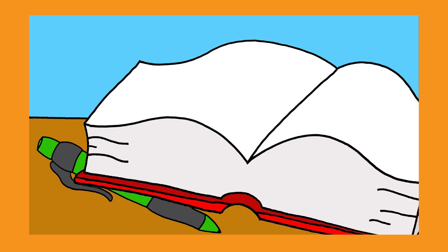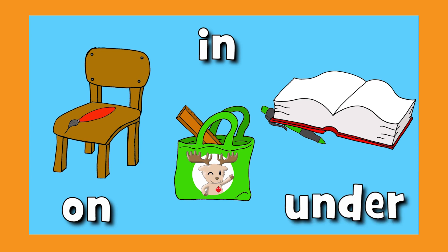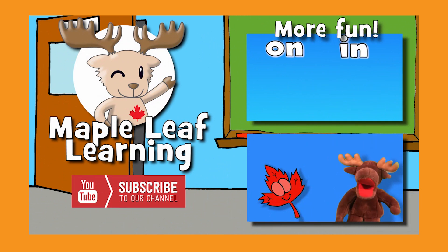Where's the pen? Where is it, where is it? Under the book. On, in, and under. See you next time!